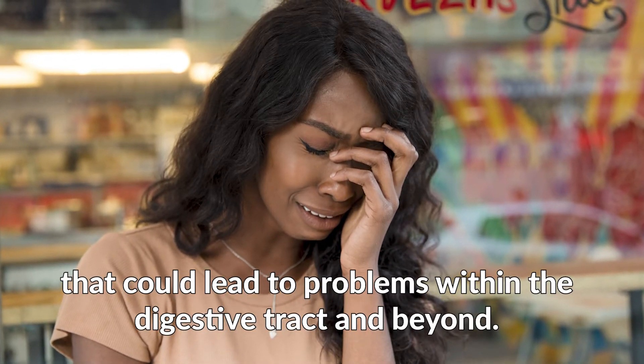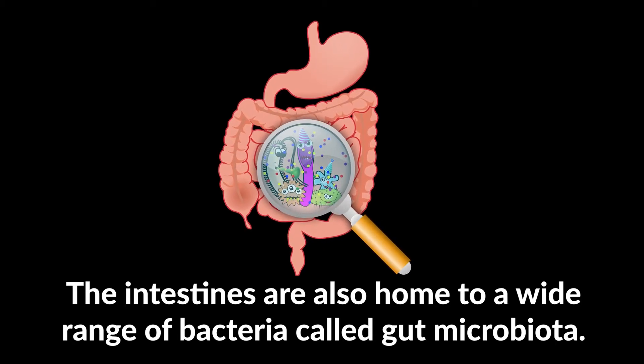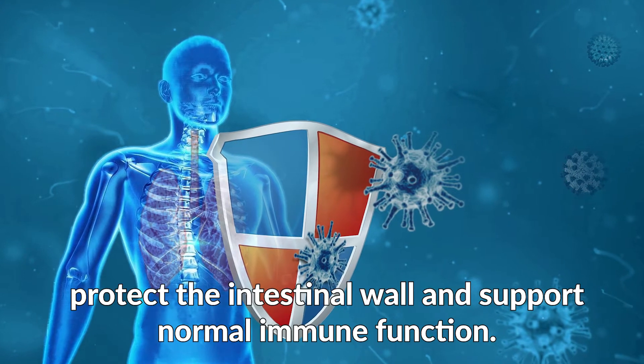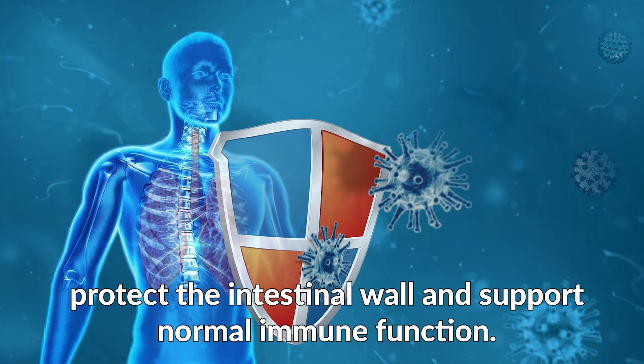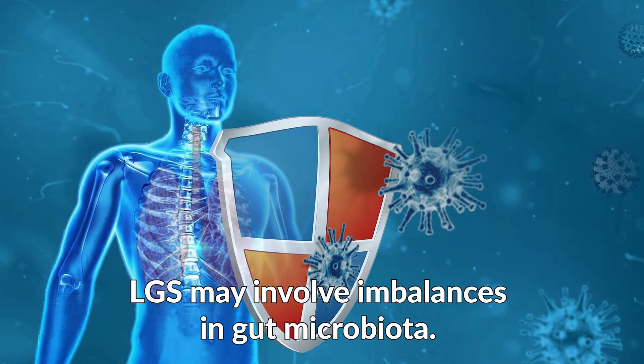The intestines are also home to a wide range of bacteria called gut microbiota. These bacteria aid digestion, protect the intestinal wall, and support normal immune function. Leaky gut syndrome may involve imbalances in gut microbiota.